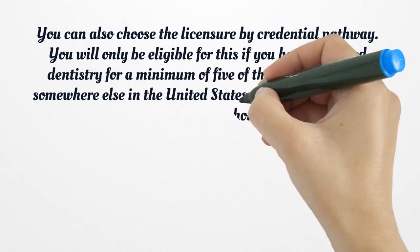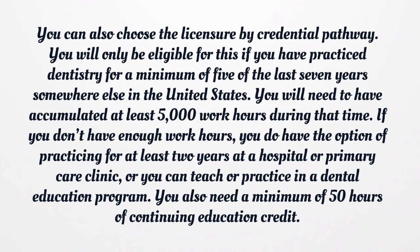You can also choose the licensure by credential pathway. You will only be eligible for this if you have practiced dentistry for a minimum of 5 of the last 7 years somewhere else in the United States. You will need to have accumulated at least 5,000 work hours during that time. If you don't have enough work hours, you have the option of practicing for at least 2 years at a hospital or primary care clinic, or teaching or practicing in a dental education program. You also need a minimum of 50 hours of continuing education credit.